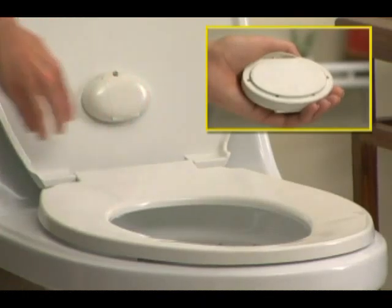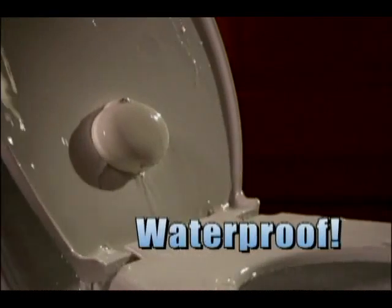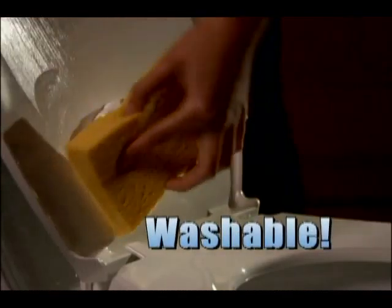The wireless sensor easily attaches to any toilet. It's waterproof, washable, and it won't come off.